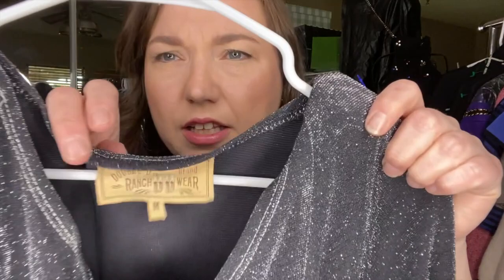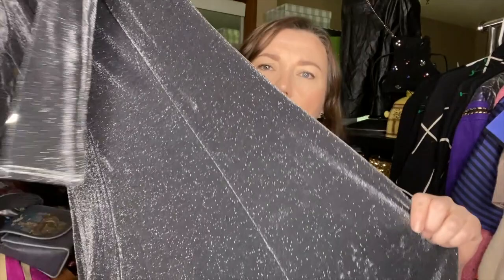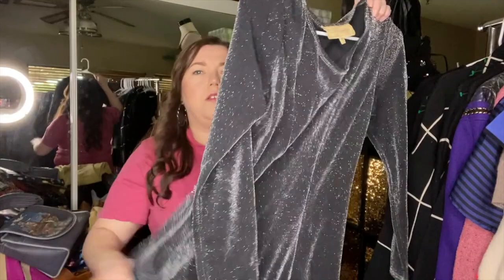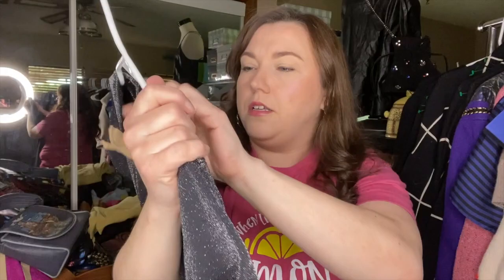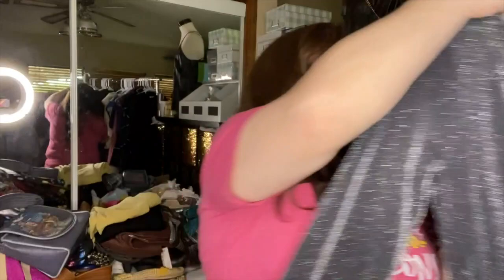This is my first time finding Double D Ranch Wear. The tag is leather. It's not a style I'm used to seeing from them — it's like a metallic long maxi dress, kind of black with silver specs, really stretchy and flouncy. It's a size medium. I don't really know how well this will do or where to start pricing it, but I'm hoping to get at least $50 out of it.